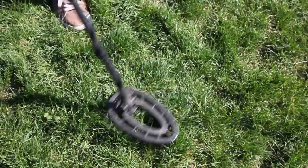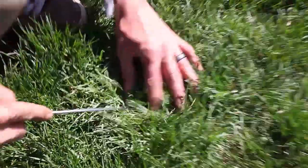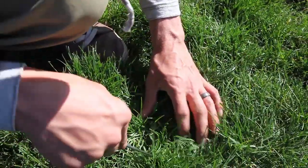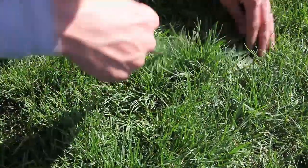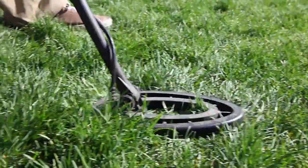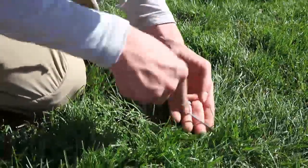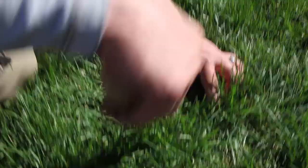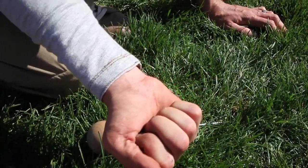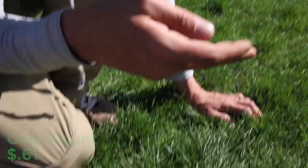Wait, there's more — the mother lode, folks! We found the mother lode — another quarter! It is a quarter. We got ourselves another quarter.